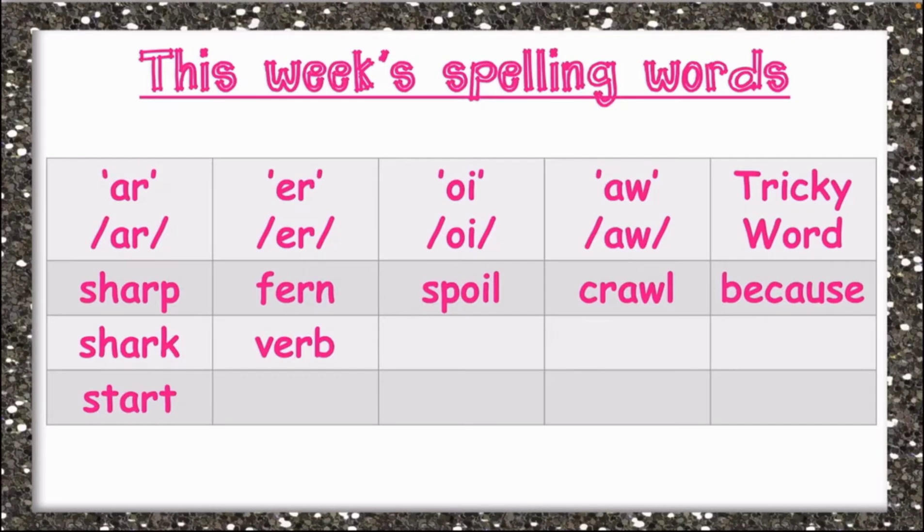With the tricky word, we have because. Because is spelled B-E-C-A-U-S-E. Now, can someone tell me what tricky words are? Tricky words are words that don't follow the rules.